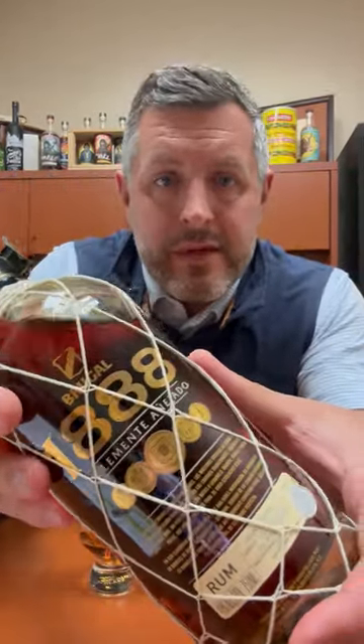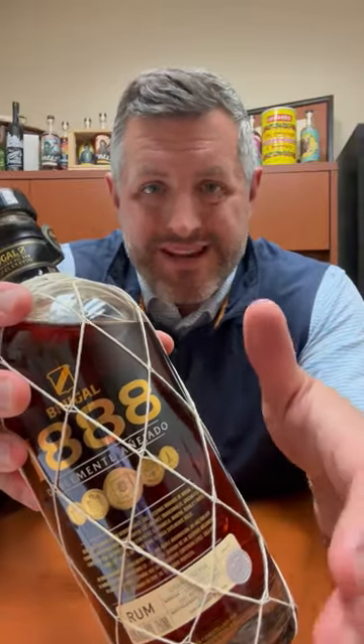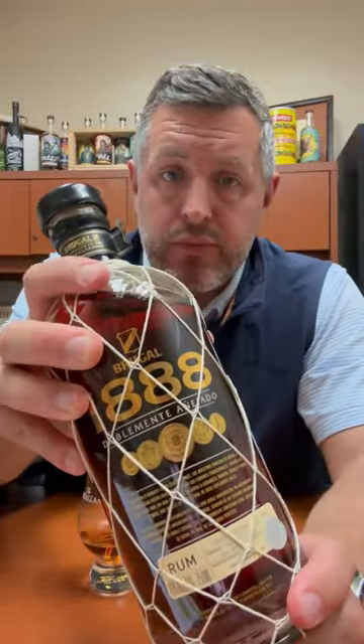Grugol 1888 Rum is from the Dominican Republic. It's double-aged in ex-bourbon casks and ex-sherry casks. It's bottled at 80 proof, and it's actually owned by the Edrington Group, which runs the Macallan.